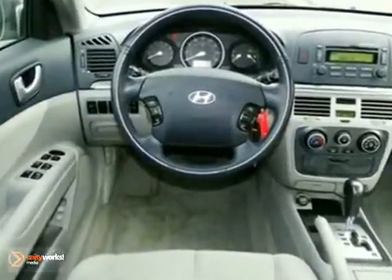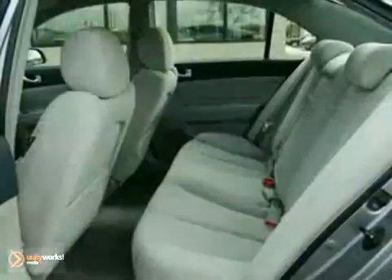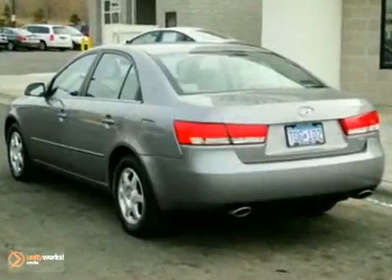Consumer advocates gave the 2006 Sonata high marks for overall initial quality design. It features a V6 engine, anti-lock brakes, alloy wheels, electronic stability control, and heated seats.